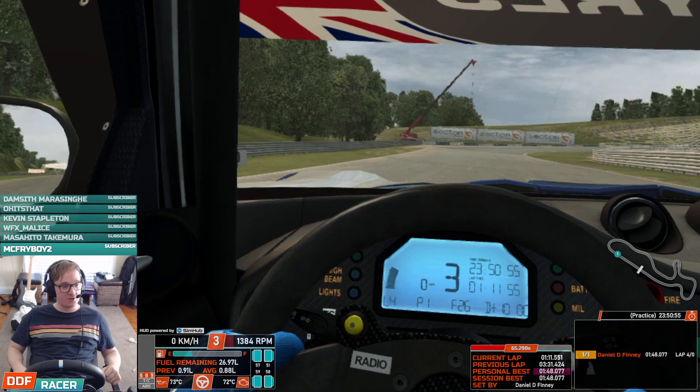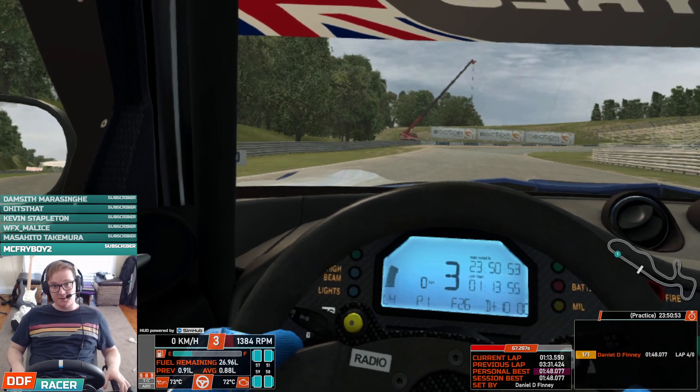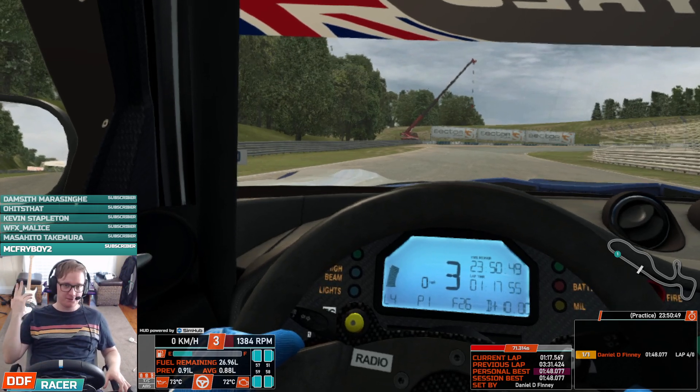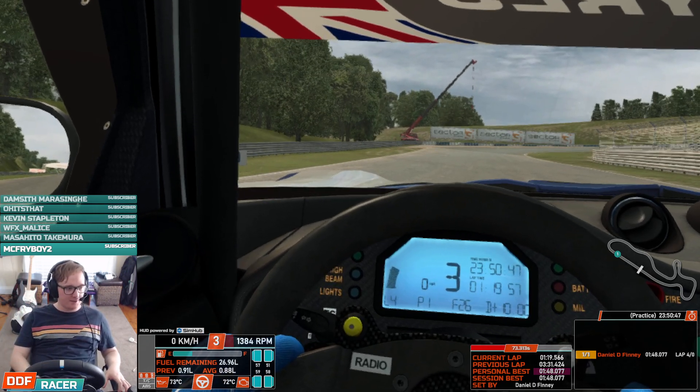Factor 2 runs fine. Competizione runs fine. Automobilista 2 runs fine. Dirt Rally 2.0 — well, it's never going to run perfectly, but it runs okay. Better than this.